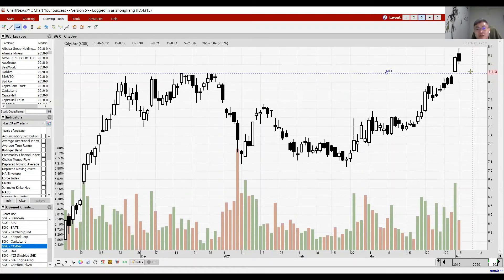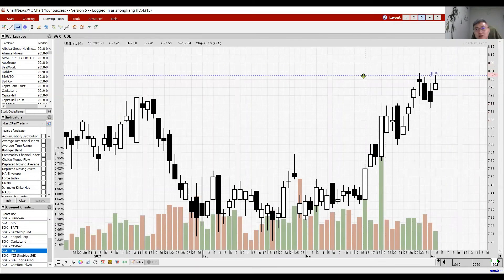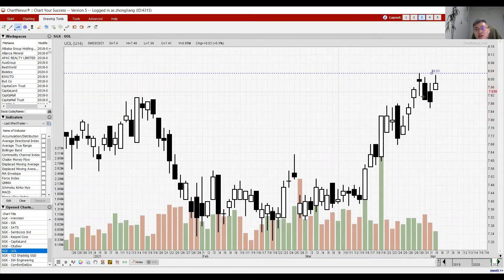UOL closed lower today — I was hoping it could close above resistance at 8.03 for more outward action, but it didn't. Nevertheless it still closed as a white candle, so we'll see tomorrow. To conclude the Singapore portion: the market is still bullish overall. If there is any selling action coming in mid-April, watch out for the MSCI rebalancing act.